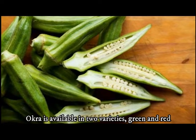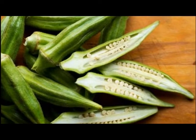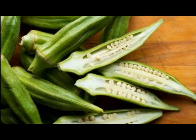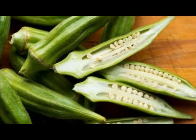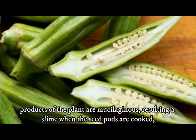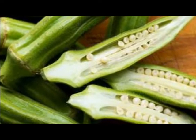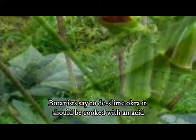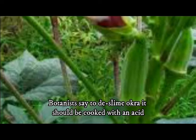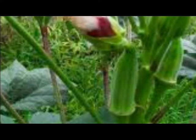Okra is available in two varieties: green and red. Red okra carries the same flavor as the more popular green okra and differs only in color. When cooked, the red okra pods turn green. The products of the plant are mucilaginous, resulting in slime when the seed pods are cooked; the mucilage contains soluble fiber. Botanists say to de-slime okra it should be cooked with an acid like vinegar or tomatoes, as the pH change makes the mucilage less viscous.